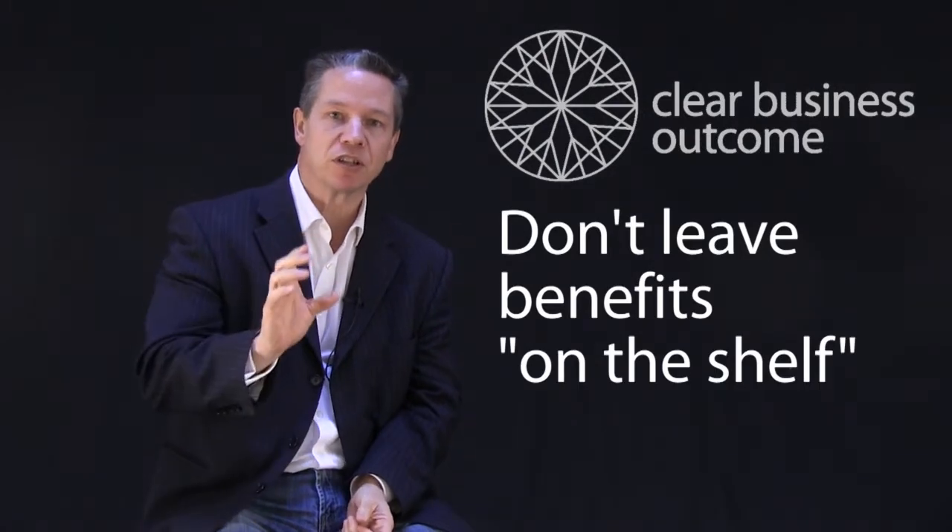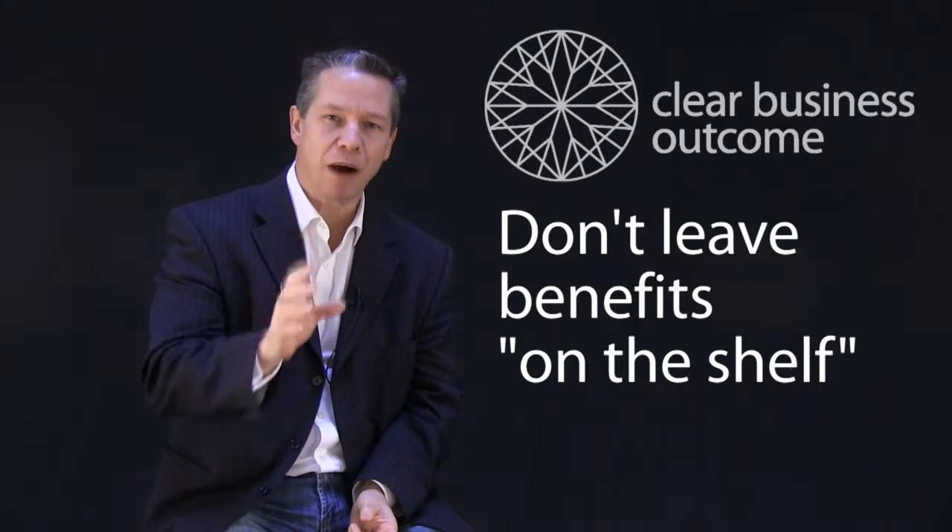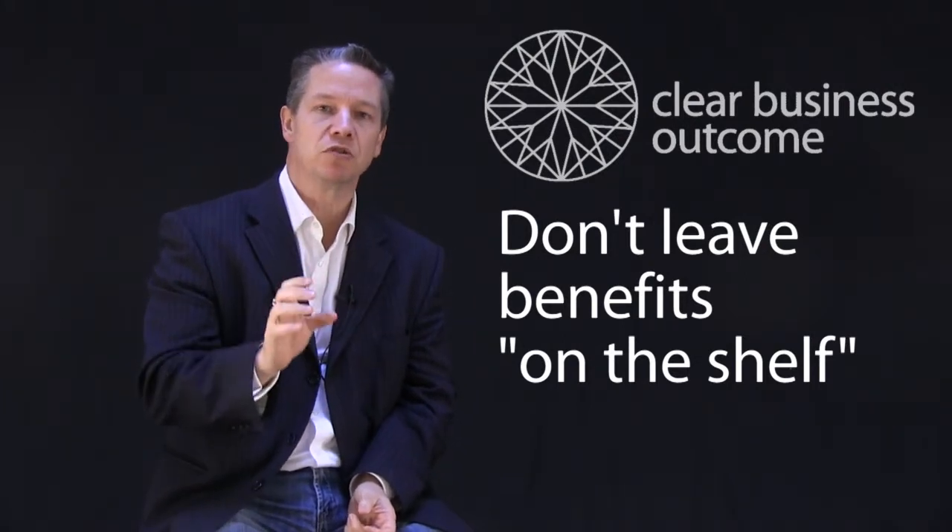One of the things I find when I work with companies is that there tends to be a lot of what we call shelfware — items that you've purchased that you're not using now. They're features that you did buy at the time because you wanted to use them, but you never reached the stage of implementing them. Before you go about buying something new, consider what you have.